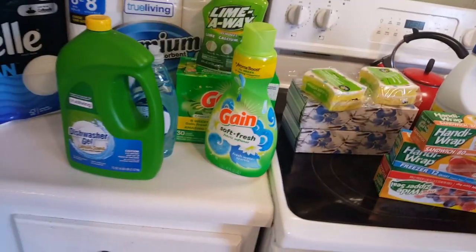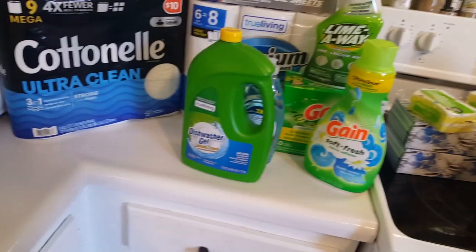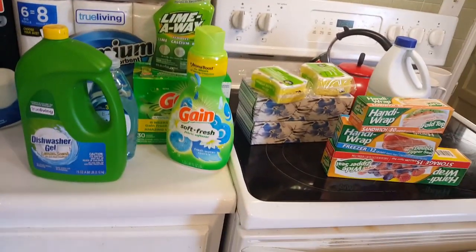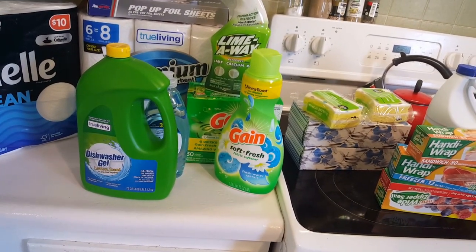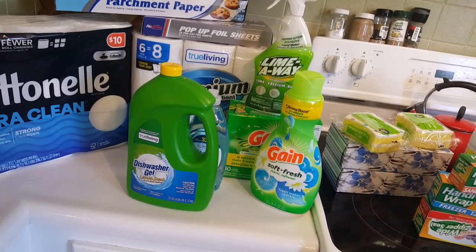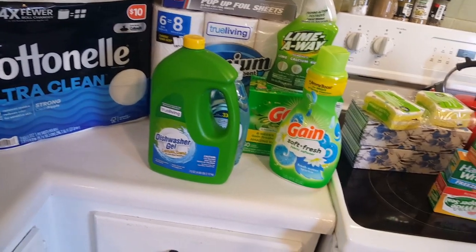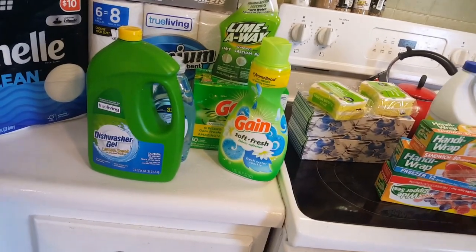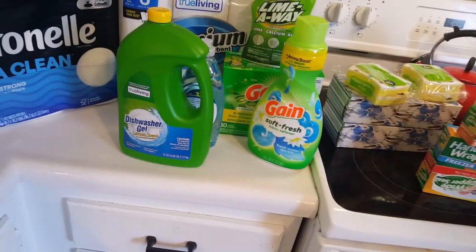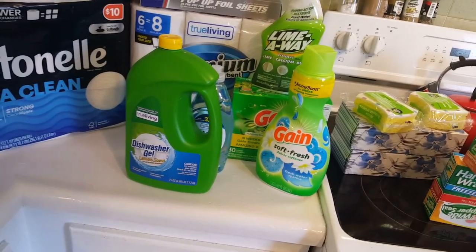And that's it — that is everything I bought today. Keep in mind, this is my purchases for household items for the month, and I don't think that's too bad. Put down in the comments what you think. Is there anything in here that you also purchase at Dollar General, or how do you shop for your monthly household items? You shop for the week, you shop for the month? I find it's just easier to shop for the month and make sure I've got a pretty good stock up on everything I need.